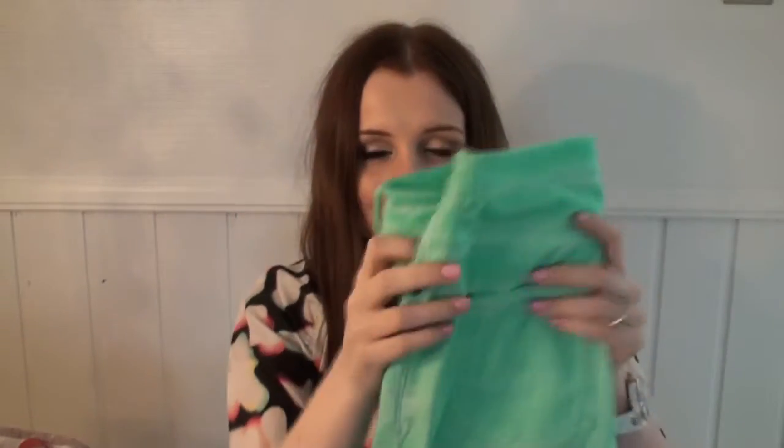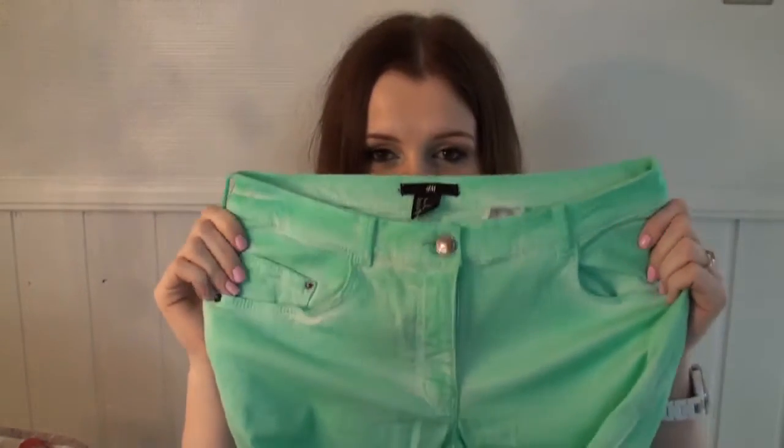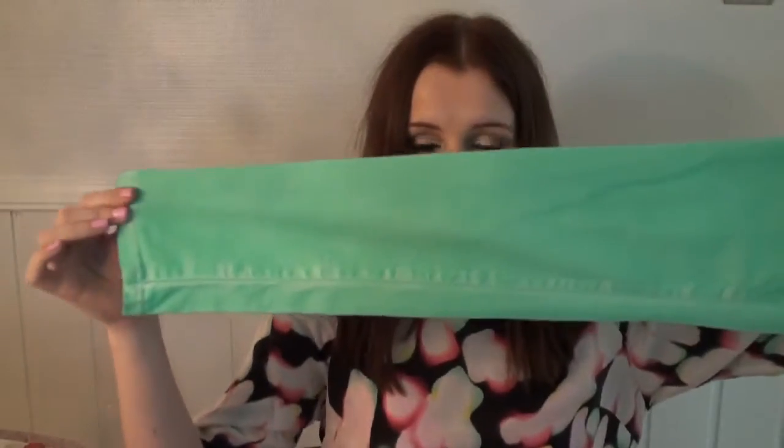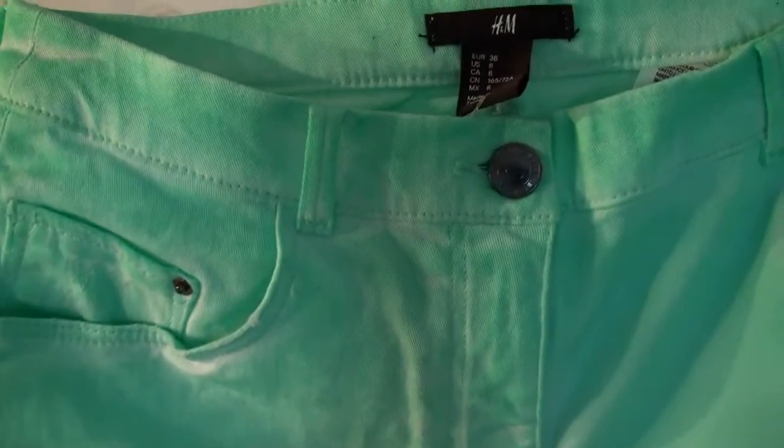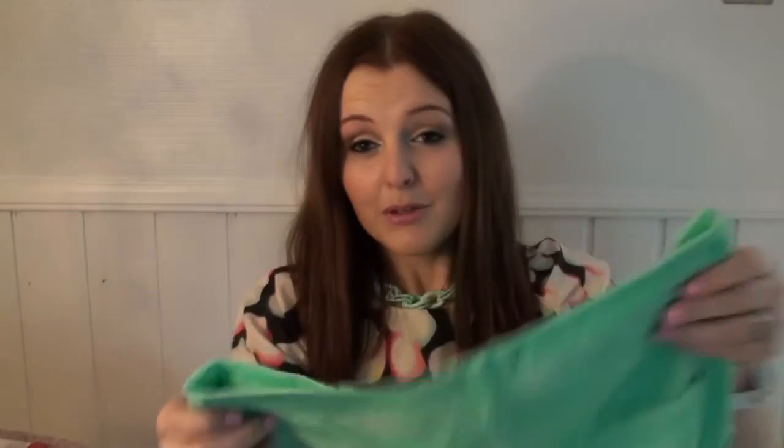I went to H&M looking for a pair of sandals that I'd seen online. I couldn't find them in store though, so I didn't get to buy those, but I did end up with a few other bits and bobs. So the first thing I got was another pair of coloured jeans. I really like these coloured jeans these days. These are mint green, full length — not ankle length or anything. And they've got little bleach details on them as well, which I like.